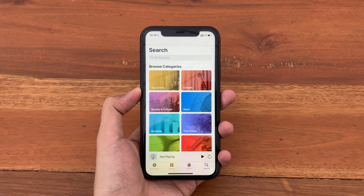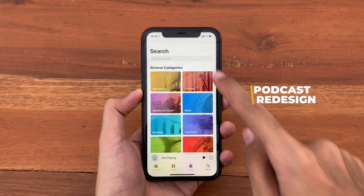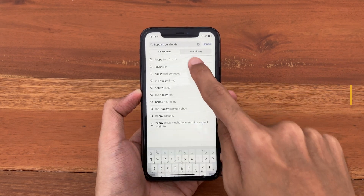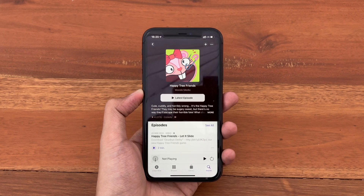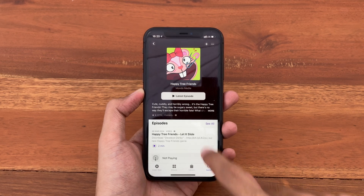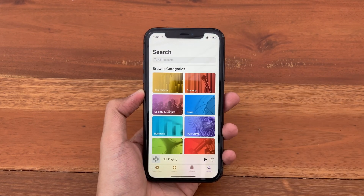For those who use the Podcast app, we now get a new redesign. If you look for a random show, you can see the same banner style similar to what we have on Apple TV. So now we get a uniform design across Apple Music, TV, and Podcasts — though we don't get recently searched in the Podcast app.